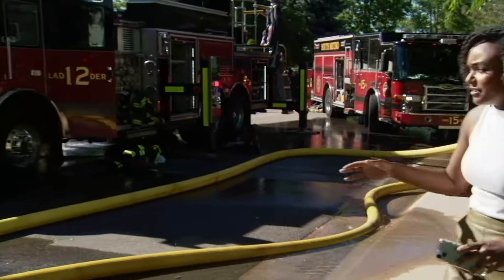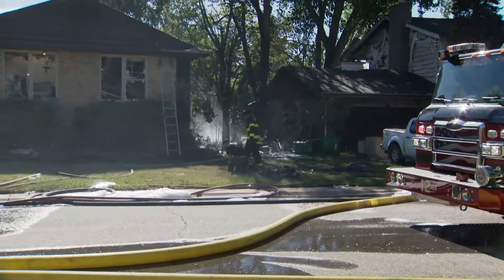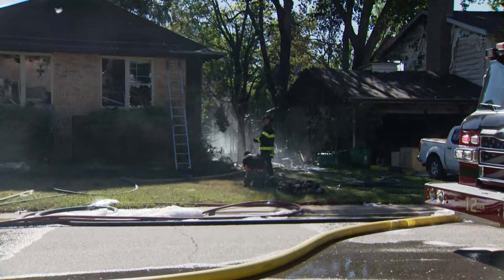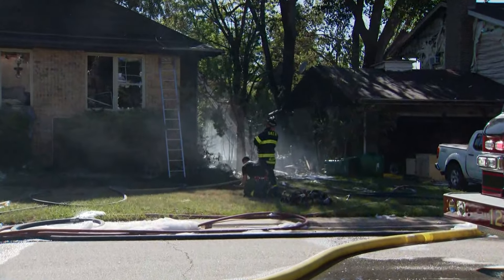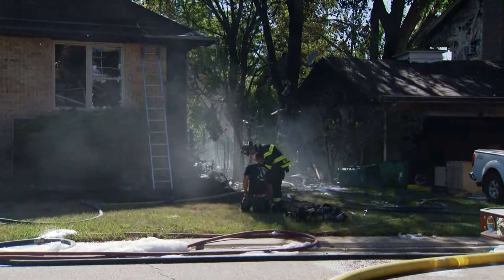I'm going to show you exactly what we're seeing right here, again off of Franklin Street in Centennial. Just minutes ago, firefighters were pummeling this home with water. As you can see, there was significant damage inside the home. The roof is likely completely gone at this point.